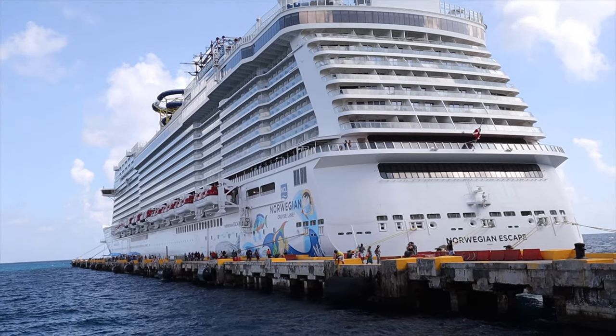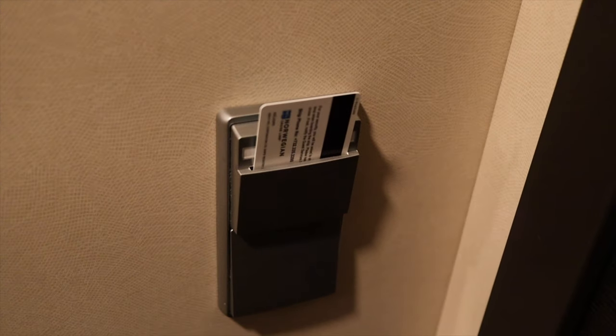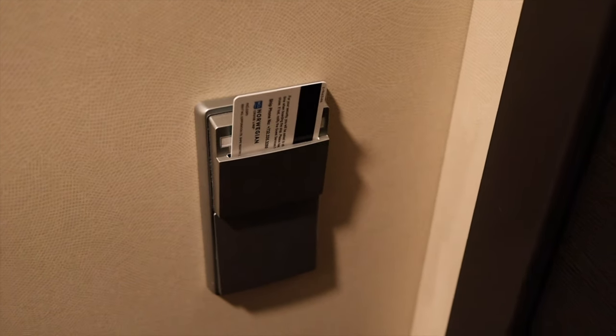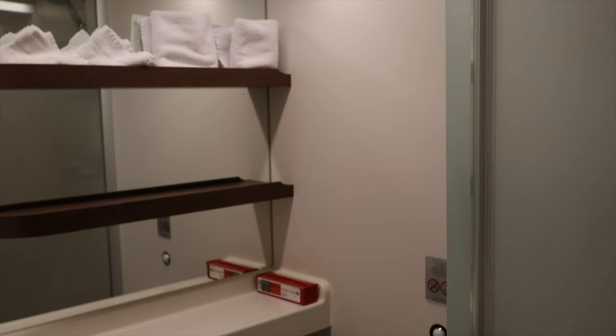We were in cabin 13154 on the Escape. When you first enter, you'll find the card slot to turn on all the lights, along with switches for the Do Not Disturb and Make Up Room lights. Any card will work on that slot — it doesn't have to be your cabin key card.